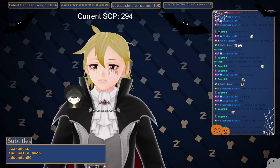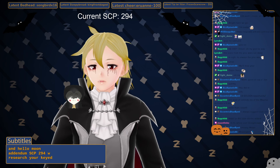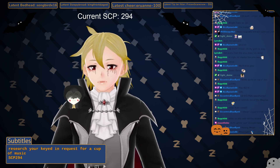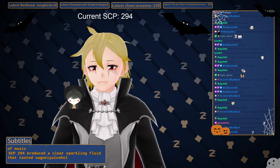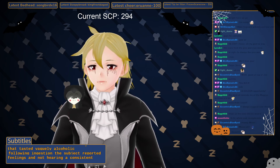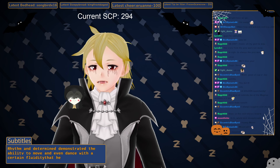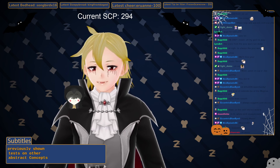Addendum SCP-294-W: A researcher keyed in a request for a cup of music. SCP-294 produced a clear sparkling fluid that tasted vaguely alcoholic. Following ingestion, the subject reported feeling a consistent rhythm and demonstrated the ability to move and even dance with a certain fluidity that he had not previously shown. Tests on other abstract concepts are continuing.